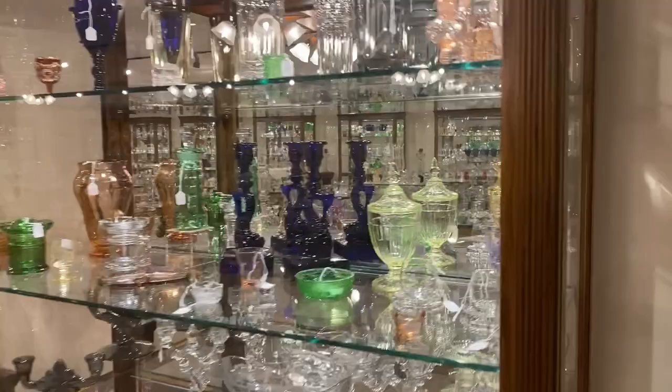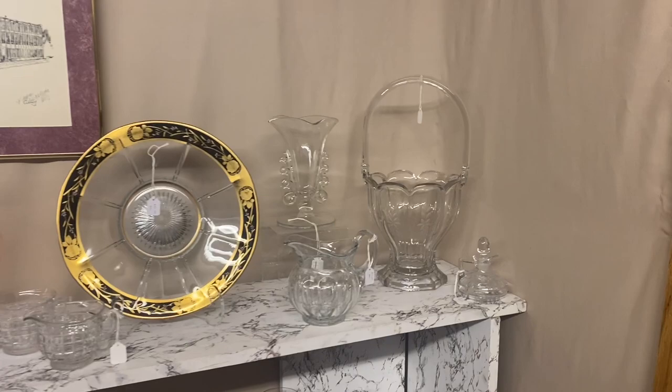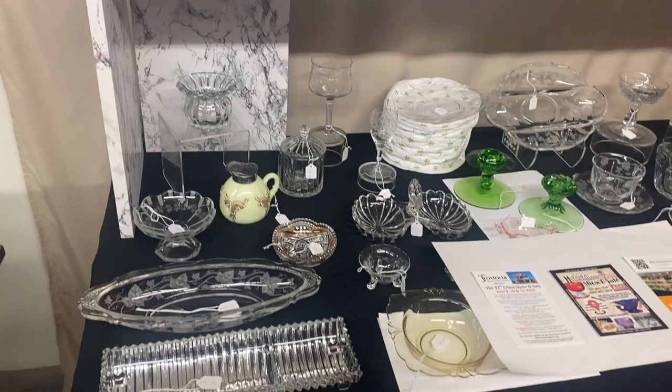Sarah and I are going to back out of this room and give you a preview of what is on the table. If you see anything you're interested in, you can call, text, or email. Just remember that calls and texts come in quicker than emails do.